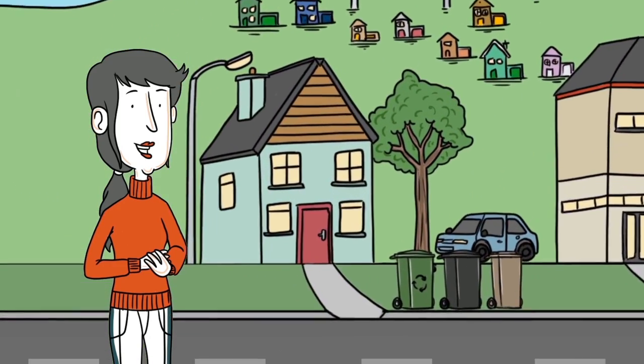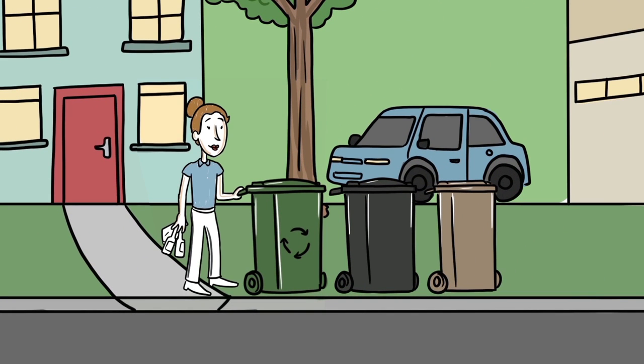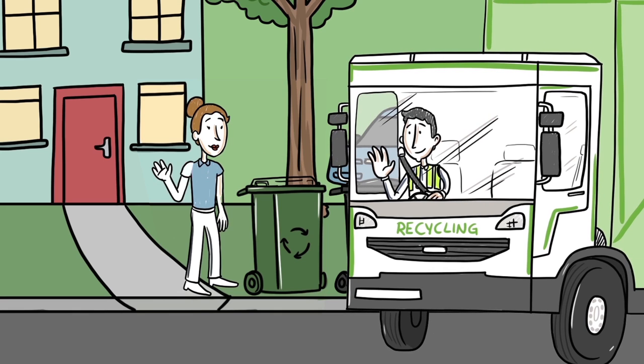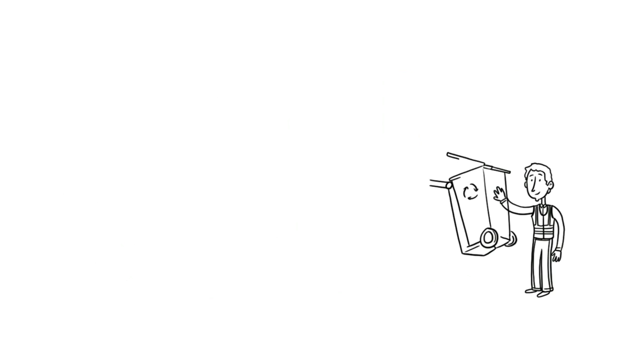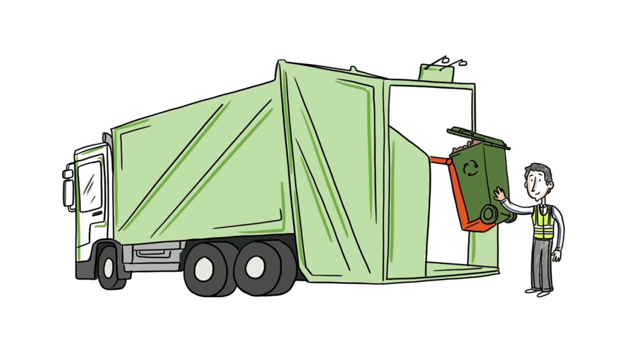We all try to do the right thing with waste. Some materials can be easily recycled like glass and aluminium cans. But have you ever wondered what happens to the waste that's not recycled? When the bins are collected, the waste normally goes back to the waste facility.